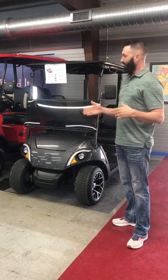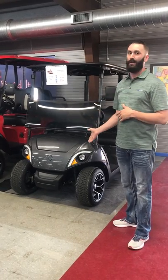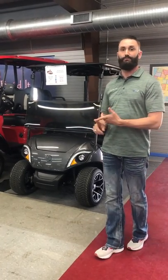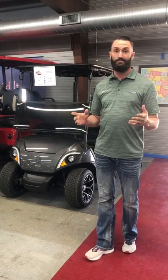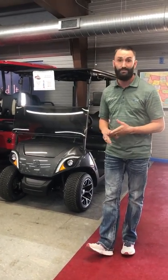If you look behind me here, we offer a vast line of the new Yamahas, be it whether it's the fleet cart, fuel injected, PTV — which is a fancy way of saying personal transportation vehicle — with independent rear suspension.